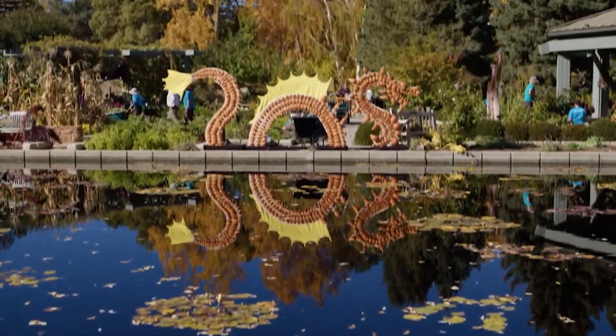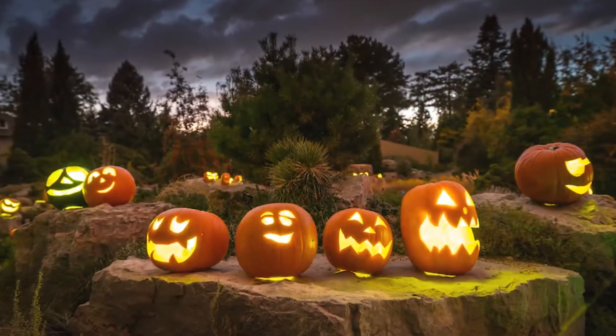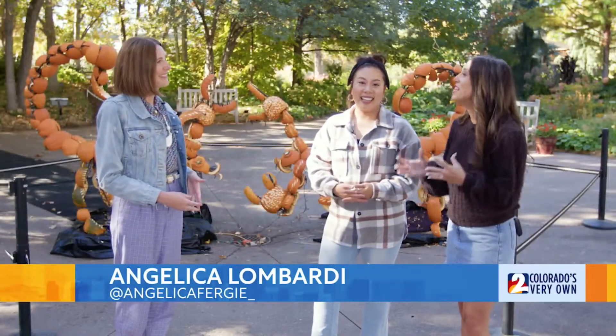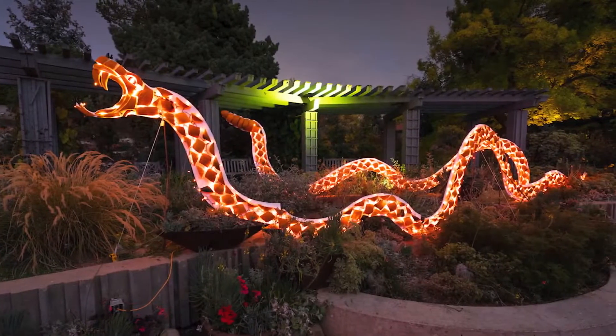Yes, it is a very popular event. It features larger-than-life sculptures throughout the gardens that are all made of 100% real pumpkins. And then we have jack-o'-lanterns and lights and LED performers and lots of other fun, spooky — not scary, but just fun — family-friendly Halloween stuff going on. Glow at the Gardens is such a unique and fun, family-friendly event. It sells out every year because it's so cool.